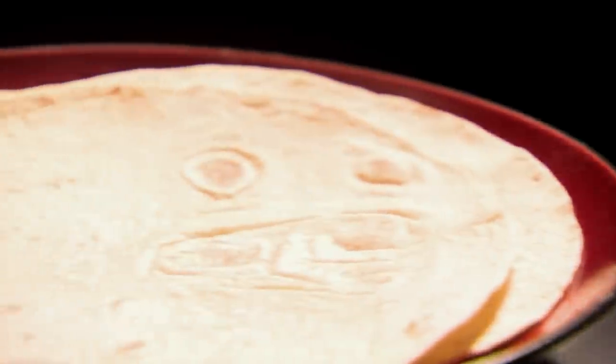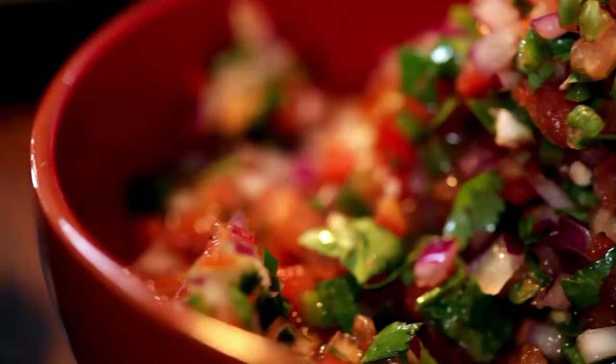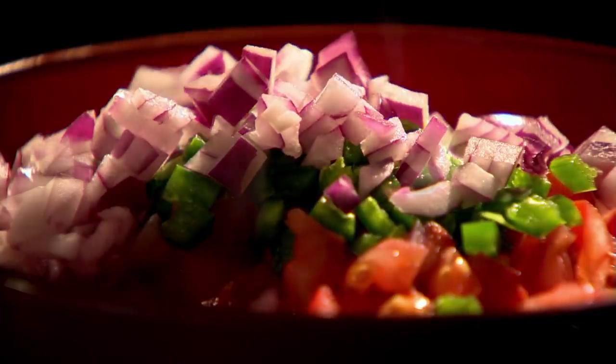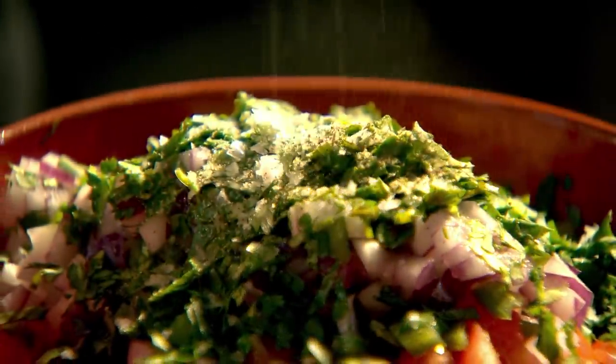Whilst I allow the chilli heat to infuse, I'm going to crack on with quick crunchy tortilla chips and a fabulously fresh and spicy tomato salsa, known in Mexico as pico de gallo. Start by finely dicing three ripe tomatoes, one or two deseeded fresh jalapeño peppers, and half a red onion. Then chop a good handful of fresh coriander, add the juice from two limes, salt and pepper.